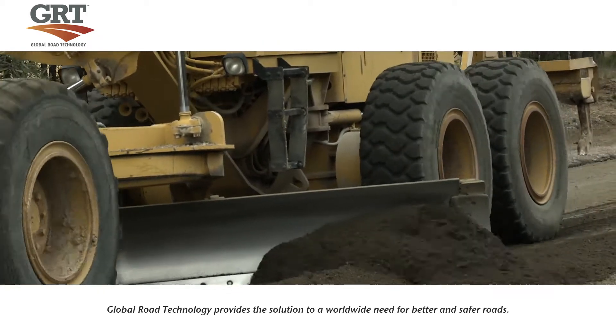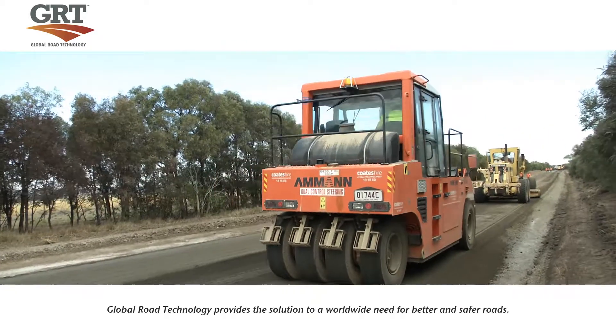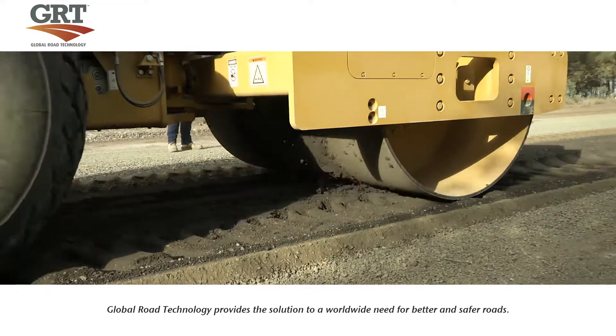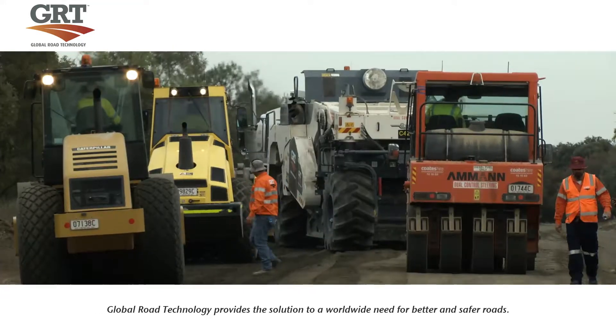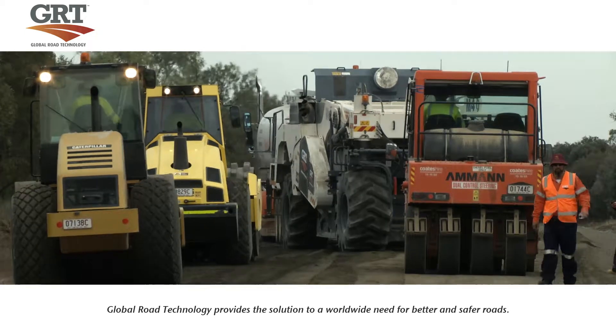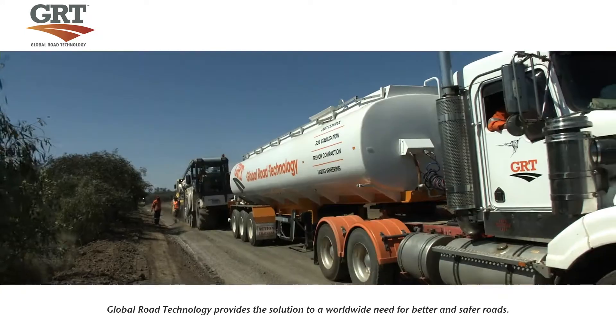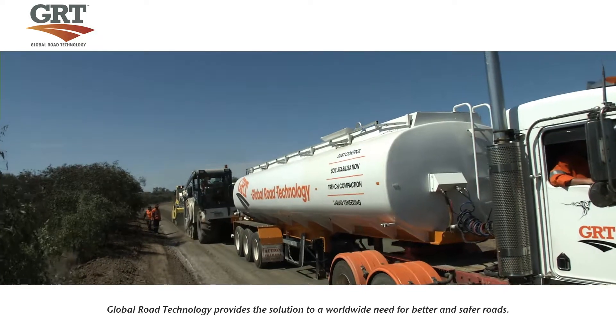The benefits of Global Road Technology's road stabilisation include strength improvement, dust control and waterproofing, helping governments, explorers, innovators and organisations both public and private all across the globe, making their infrastructure and logistical dreams a reality.